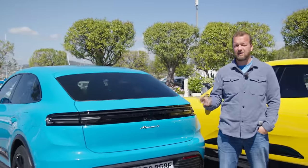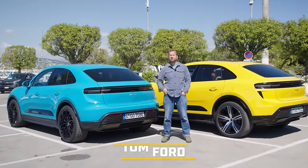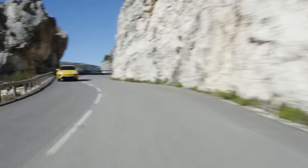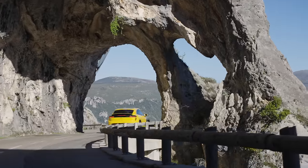There are two models: the Macan 4 and the Macan Turbo. Both are dual motor and therefore four-wheel drive. Both have a 100 kilowatt-hour battery, of which 95 kilowatt-hours is usable — that's 95 percent. There's likely a cheaper rear-wheel drive car on the way, as well as an S, and probably a GTS, because that's just how Porsche works.